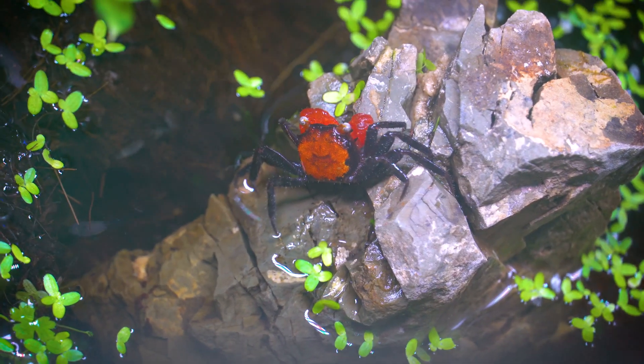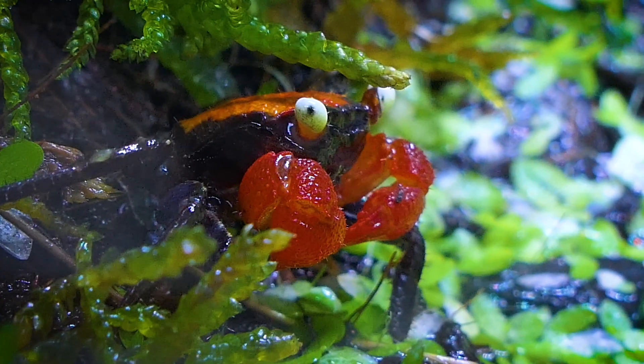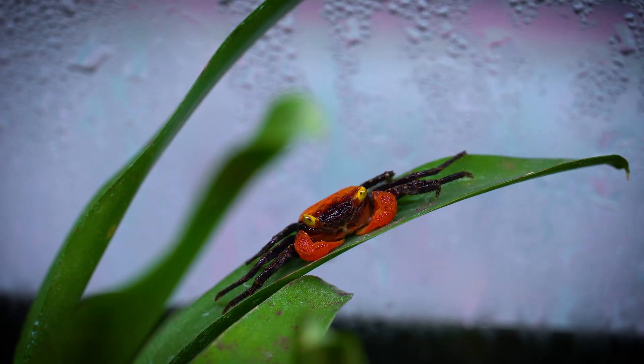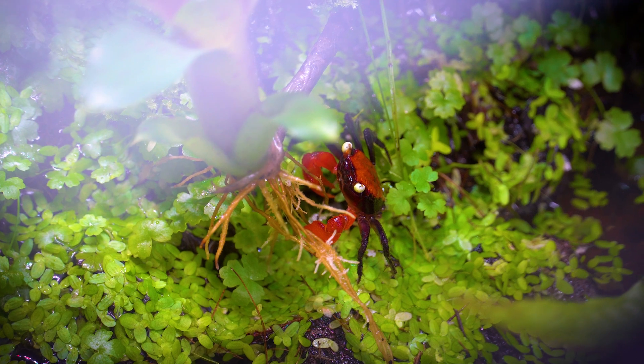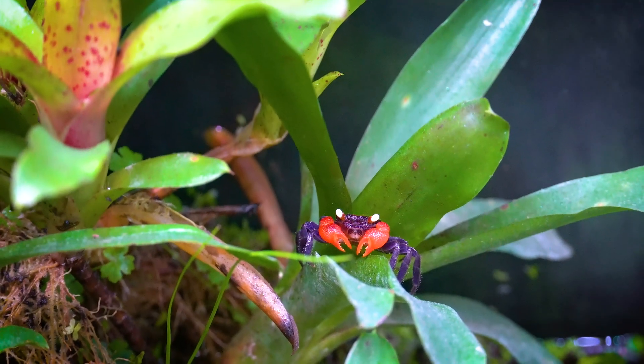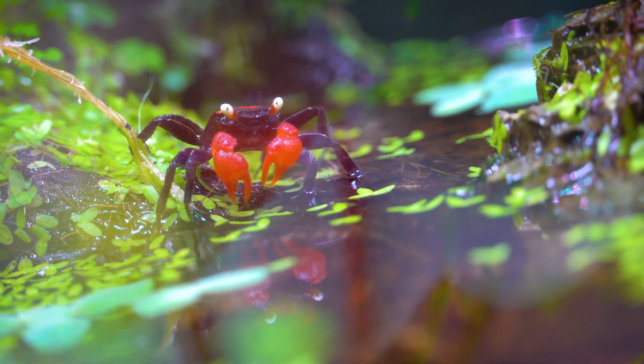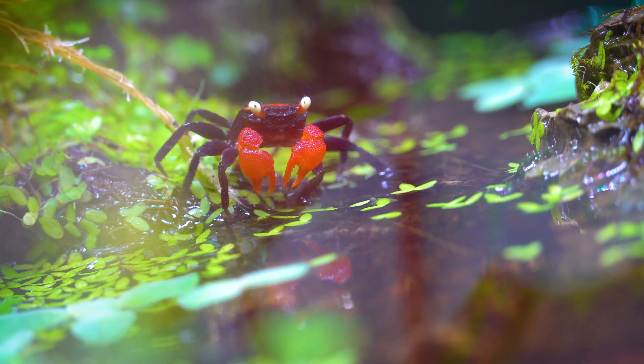Their distinctive appearance, characterized by elongated eyestalks, gives them an almost otherworldly quality. Despite their spooky moniker, vampire crabs are quite harmless and are not bloodsuckers by any means. They primarily feed on detritus, small invertebrates, and plant matter, thriving in humid, forested areas near freshwater streams.